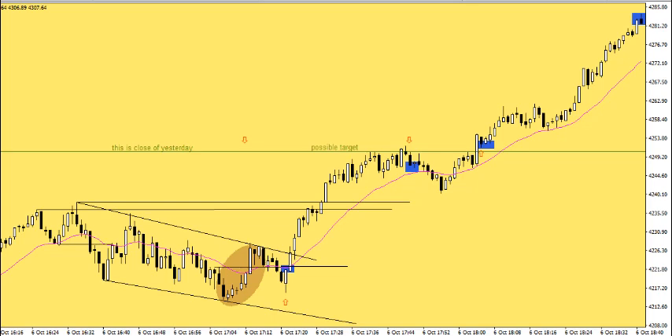This is a performance update for the Trade Copier Service. Today was Nonfarm Payrolls — it is October 6th, Friday 2023. Let's take a look at the S&P. I had two trades on the S&P and I'll walk you through them quickly.